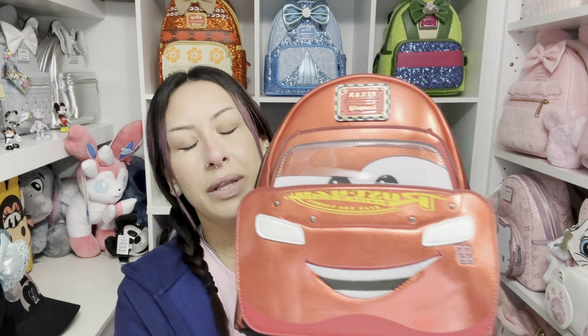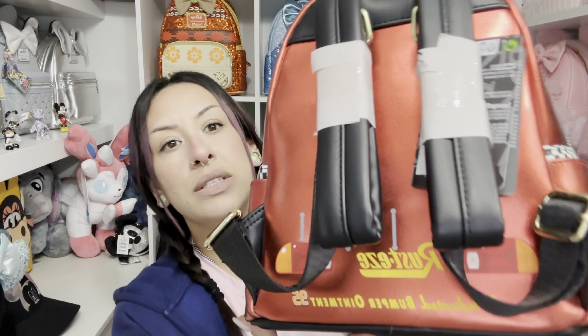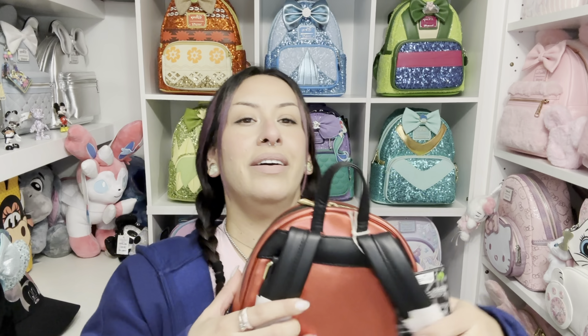I got this next bag because it reminds me of my son as a child — we watched this movie over and over. The first time they released this bag I didn't get it, I don't think I was collecting then. But they released a second version which I think is even better and I'm glad I waited. It is Lightning McQueen. I got it on the second round because I missed out on the first one thinking it wouldn't sell out — and it sure did. So I picked it up when they had a small restock.